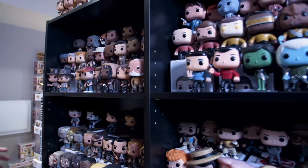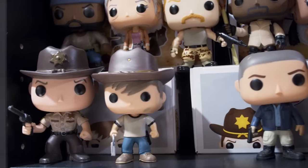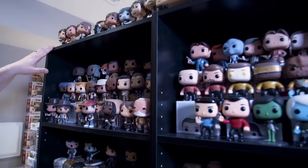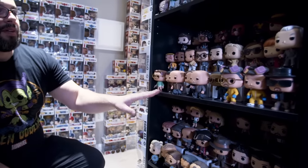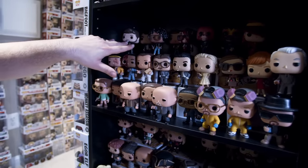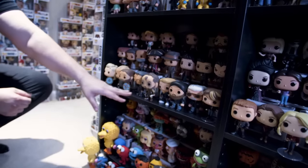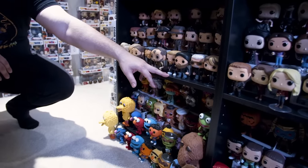We have some of the television section. Over here we have the popular show The Walking Dead — a bunch of Daryl Dixons, Herschel, even Chris Hardwick from The Talking Dead. We have one of my favorite shows, Breaking Bad, and then Mad Men, Preacher which is on AMC, all the pops from the Umbrella Academy, The Vikings, Outlander, Sons of Anarchy — which is a great show.